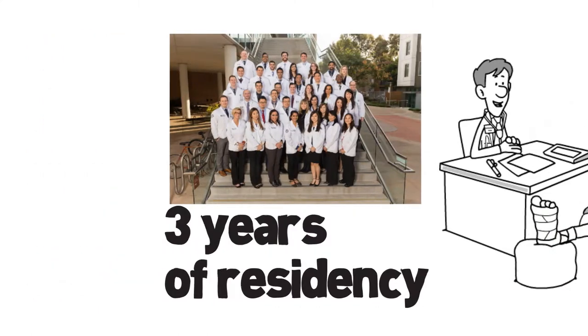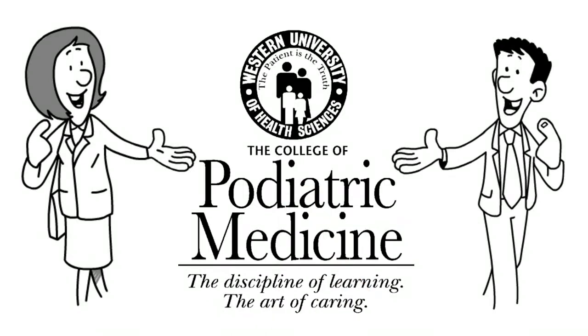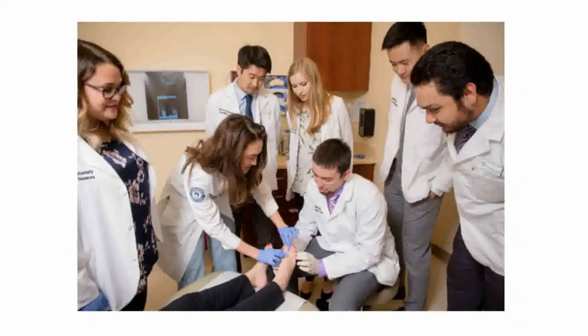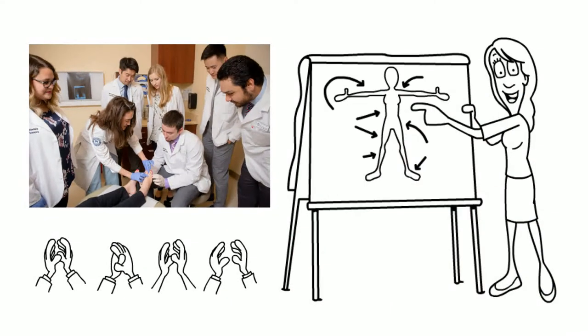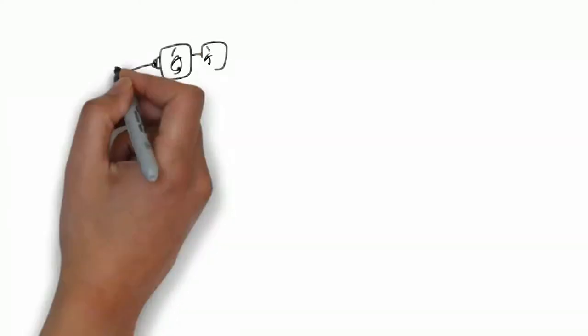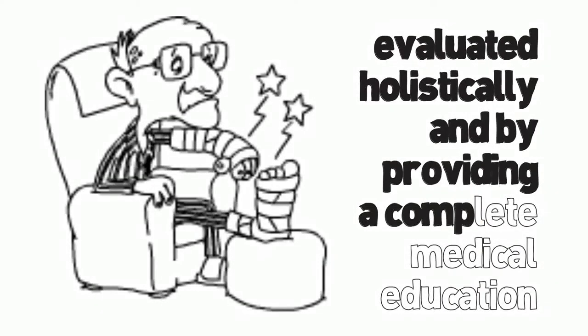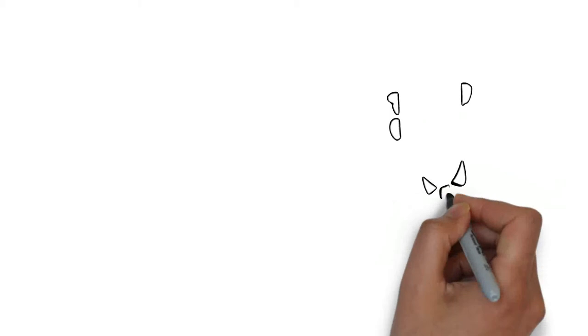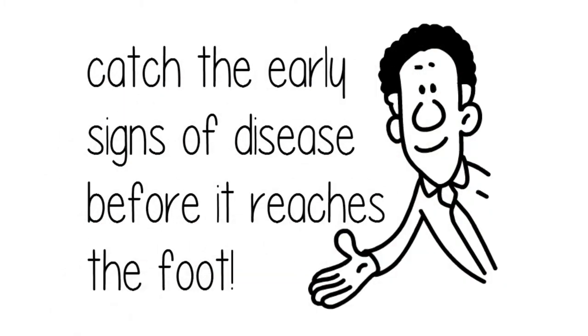When you decide to go into the field of podiatric medicine, take a look at Western University of Health Sciences. We pride ourselves in making you a physician first by integrating you to learn about the entire body from head to toe. We believe that the patient needs to be evaluated holistically, and by providing a complete medical education, we hope that you are able to catch the early signs of disease before it reaches the foot.